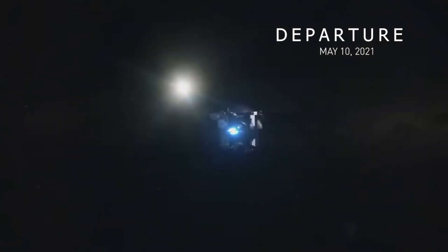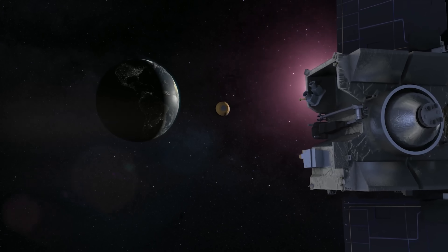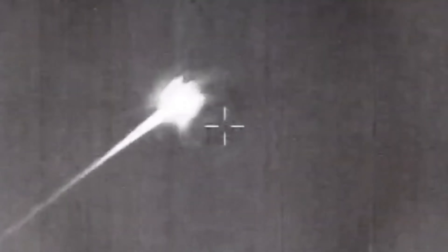Renamed OSIRIS-APEX, the spacecraft now heads to asteroid Apophis for a 2029 encounter.